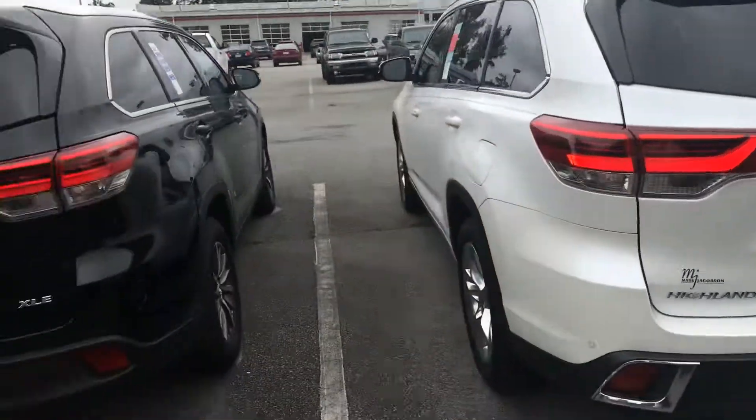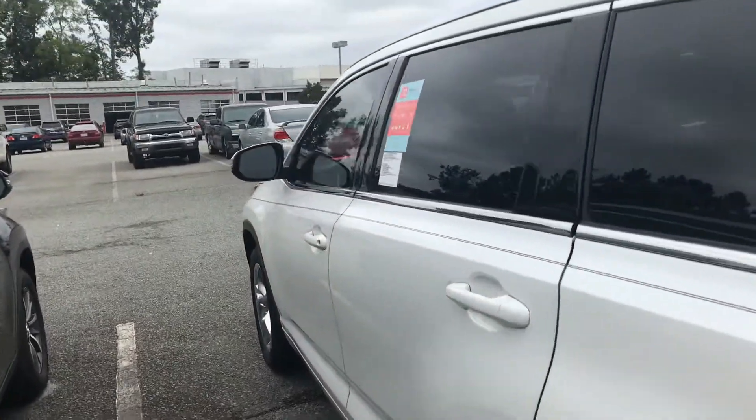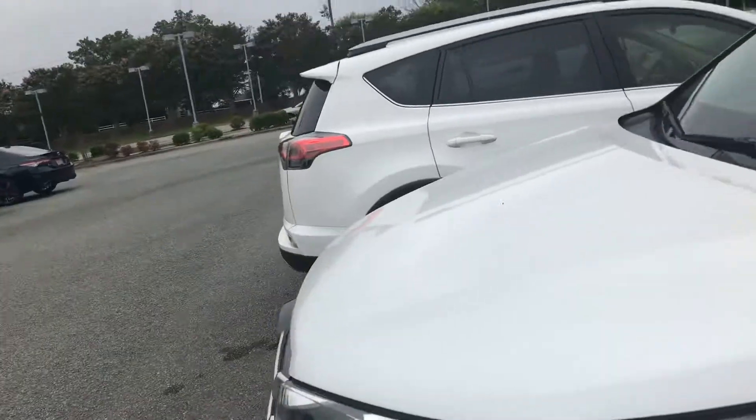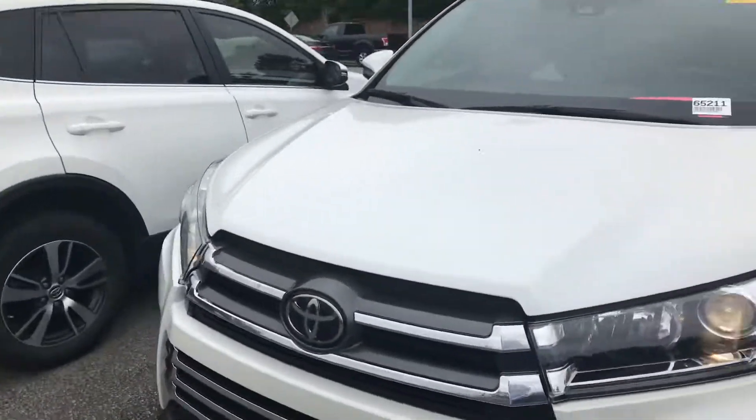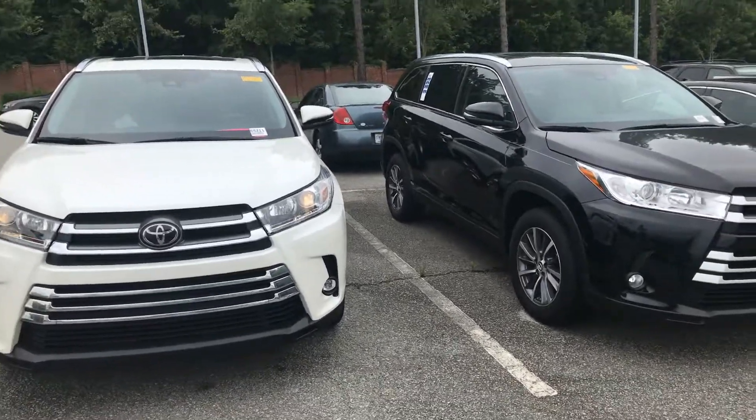So those are both the XLE and the Limited — let me know what you guys think. My name is Hyrule here at Mark Jacobson Toyota. You can reach me at 919-452-3230, again that's 919-452-3230. You guys have a great day.